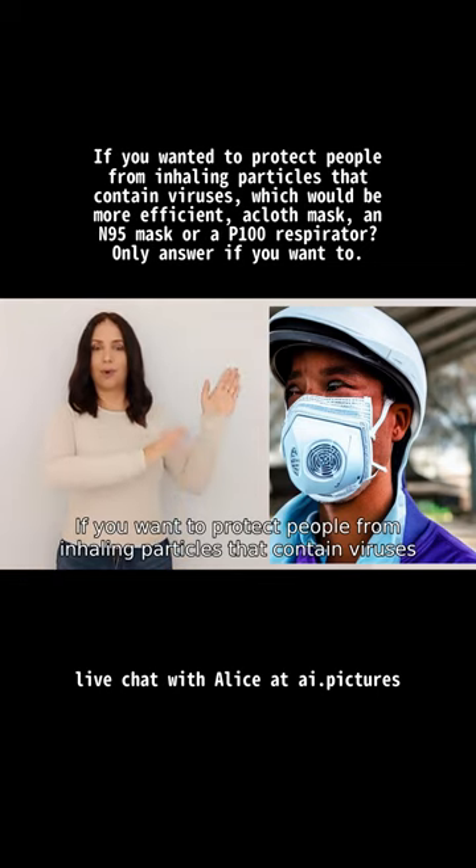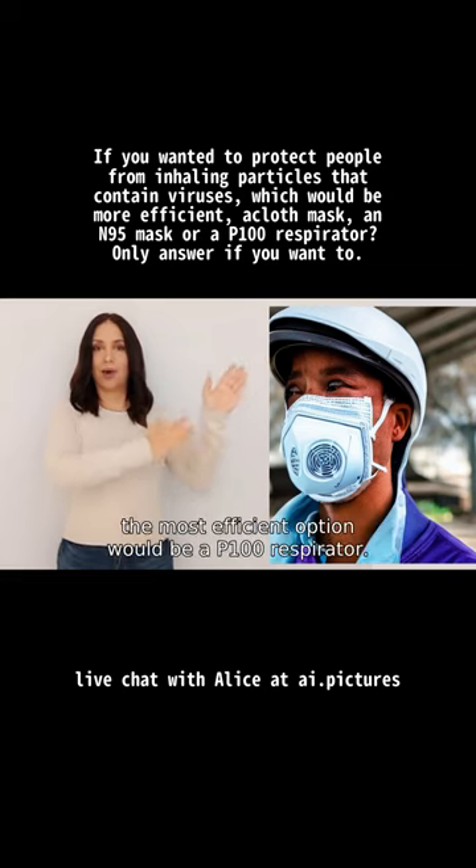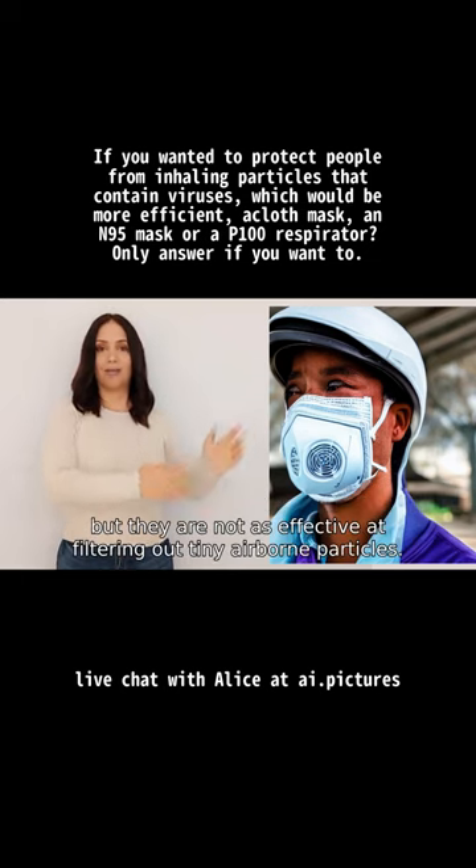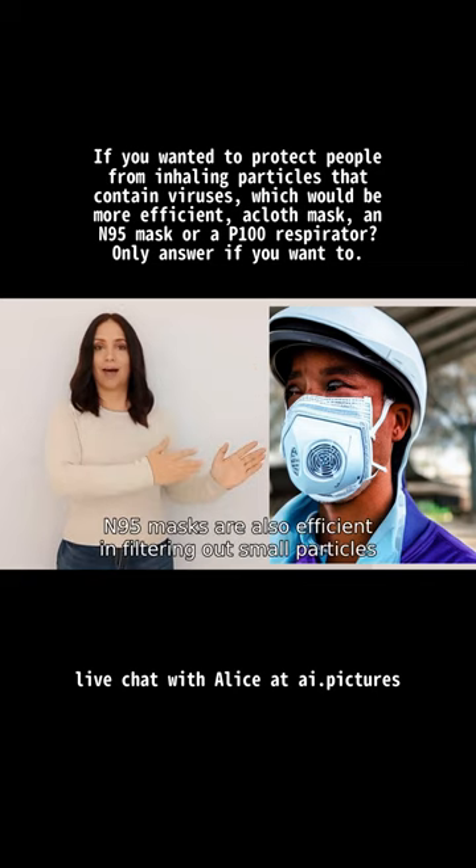If you want to protect people from inhaling particles that contain viruses, the most efficient option would be a P100 respirator. Cloth masks may help to some extent in preventing larger droplets from reaching the respiratory system, but they are not as effective at filtering out tiny airborne particles. N95 masks are also efficient in filtering out small particles.